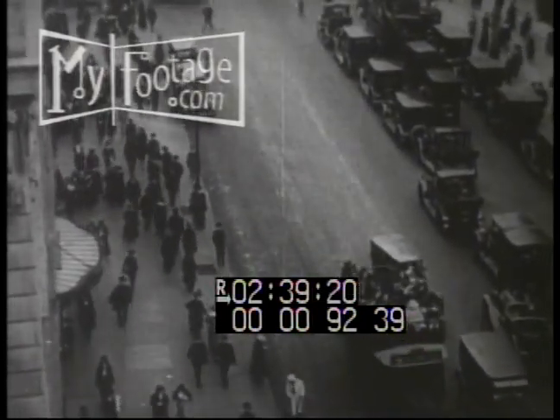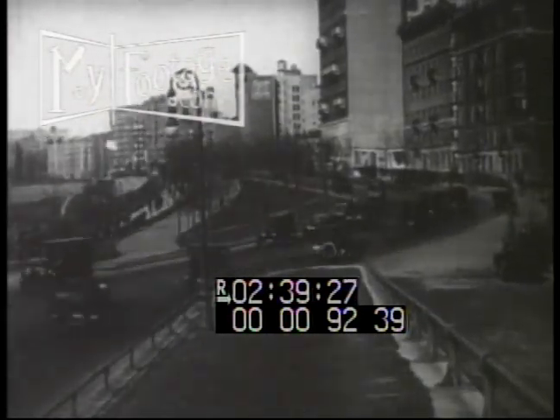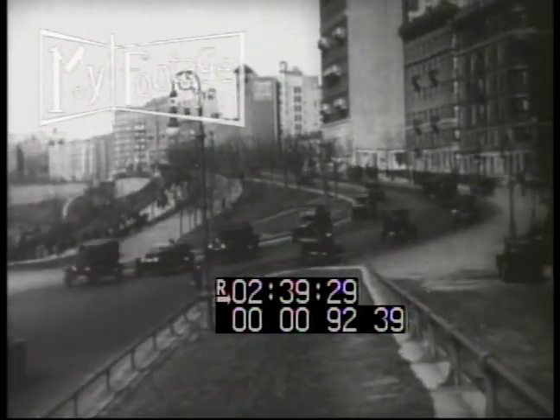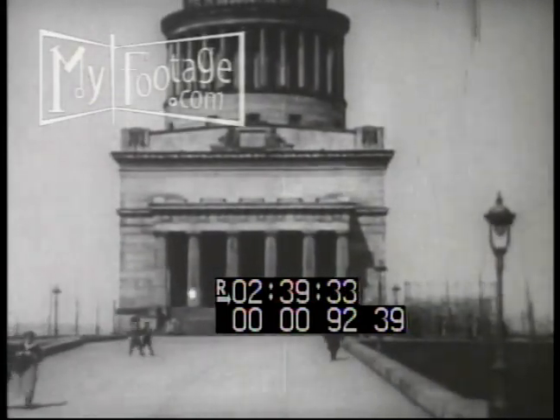Look at that traffic on Fifth Avenue. Kind of peaceful over on Riverside Drive. Grant's Tomb — always one of the favorite sights to see.